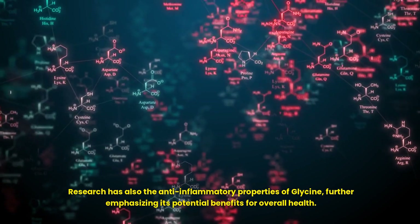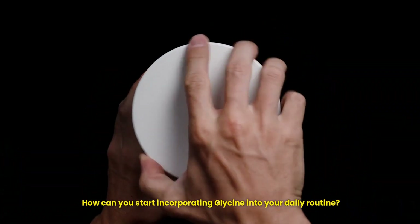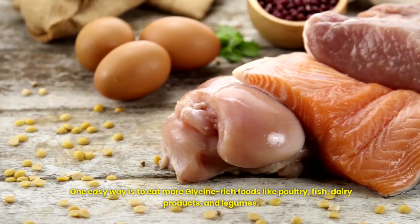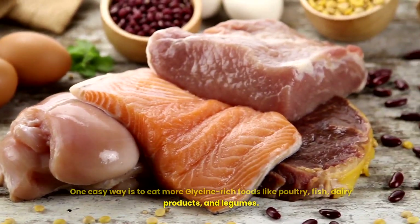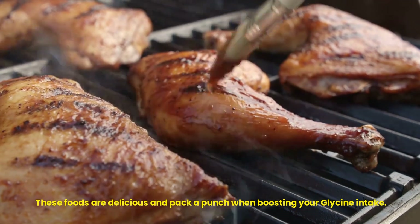How can you start incorporating glycine into your daily routine? One easy way is to eat more glycine-rich foods like poultry, fish, dairy products and legumes. These foods are delicious and pack a punch when it comes to boosting your glycine intake.